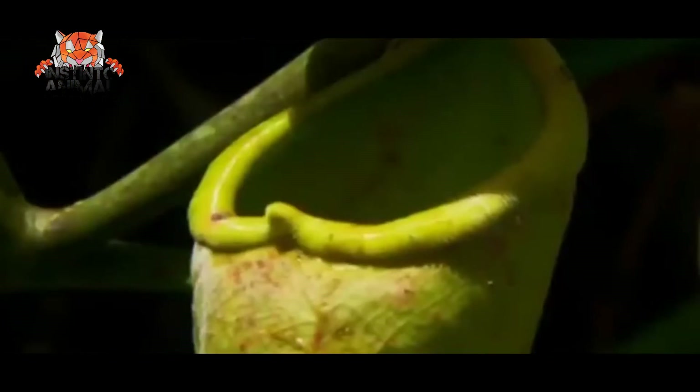Number 2. Australian Pitcher Plant. Found in a small region of southwestern Australia, it feeds on ants and small crickets. Their prey, especially ants, are attracted by the nectar produced on the edge of the pitchers.